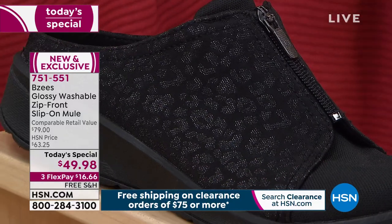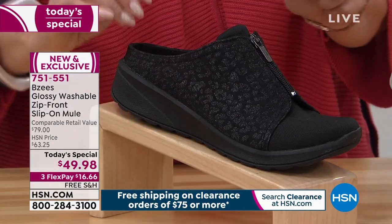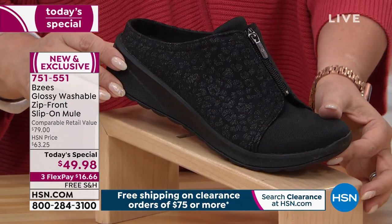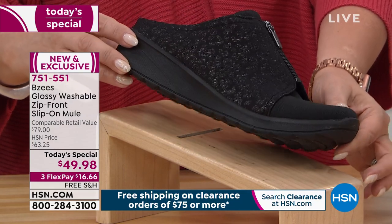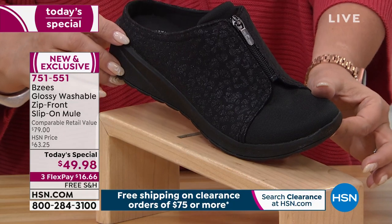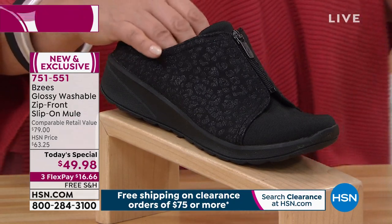The most popular — I'm just going to be honest — we're already losing sizes in the black. Not the boring black, but the exciting black that has that animal print with a little bit of shine. We have sold out in wide width of size 10, 11, and 12. More sizes have been sold out since the last presentation. Item number 751551.